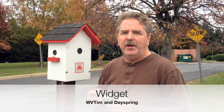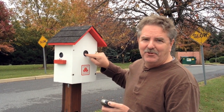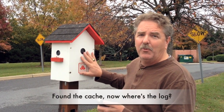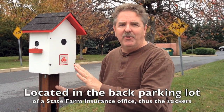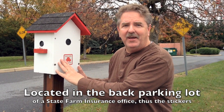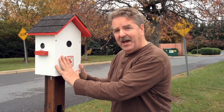My GPS is telling me I'm at ground zero. This is a West Virginia Tim Dayspring collaboration cache. The reason I know it's the geocache is it's trying to act like it's a birdhouse but there's no place here for the bird to go in. This cache is hidden at a very busy intersection — there's a drive-through bank only 100 feet away. Nobody has any idea it's a cache.